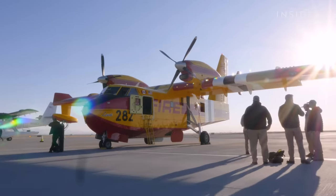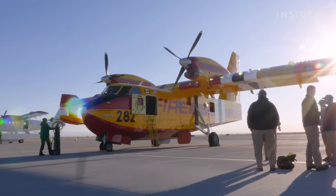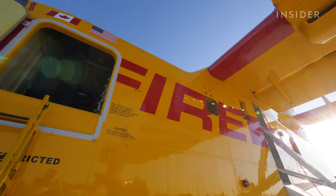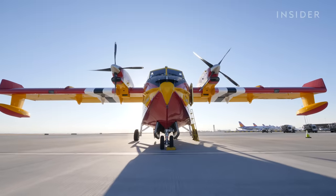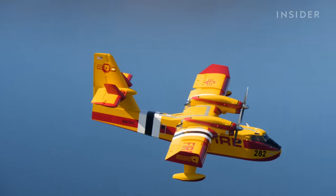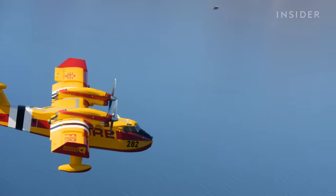This is the weapon these pilots use to fight fires — the $30 million CL-415 EAF, more commonly known as the super scooper. They are the only aircraft that's purpose-built to fight fires. That's all they do, and they do it well.